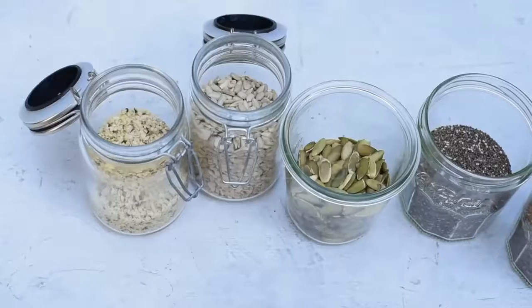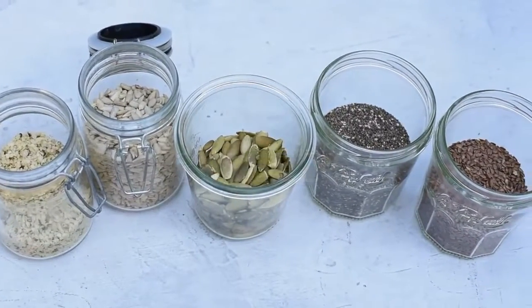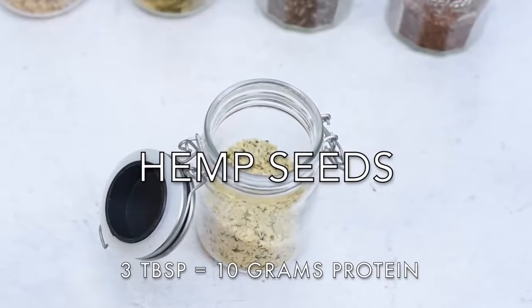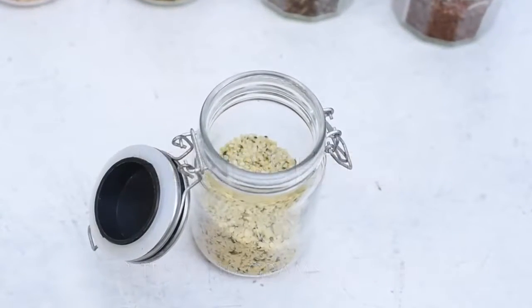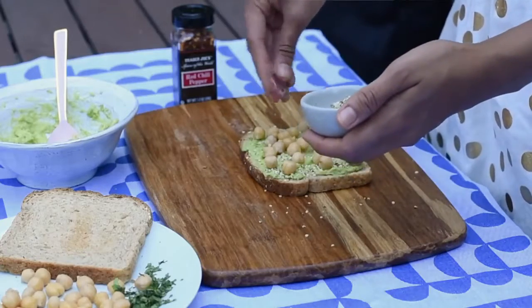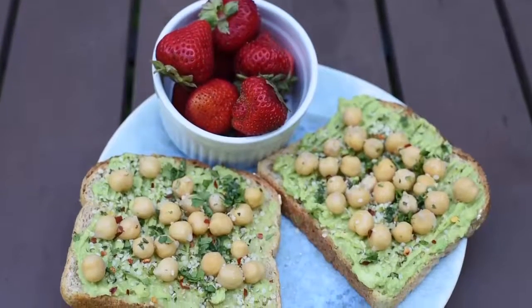Now let's move on to seeds. I'll start with a seed that I eat almost every day: hemp seeds. Hemp seeds are really nutritious — they're full of protein and they have some omega-3 fatty acids as well. They have a really nice chewy, nutty texture and taste. I sprinkle hemp seeds on avocado toast, smoothies, oatmeal, or salads.